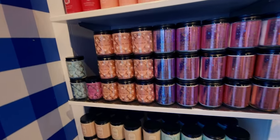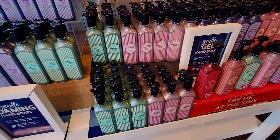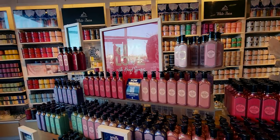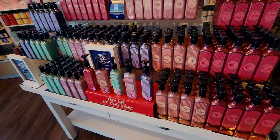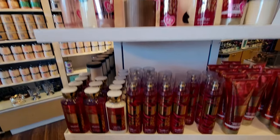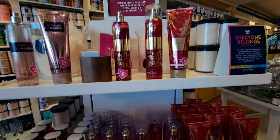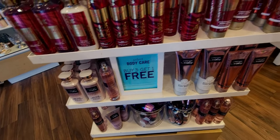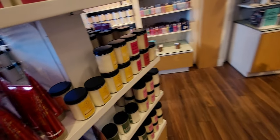Here we have the new labels for the aromatherapy line of candles. The hand soaps have the same Champagne Brunch collection, basically identical to other stores I visit. We have A Thousand Wishes up here — looks like a very popular scent at this store because there's not much left. More single wicks as well.